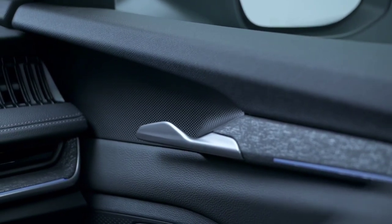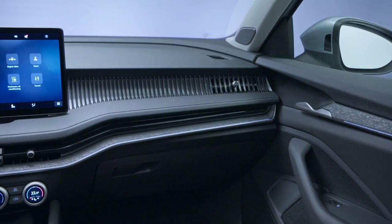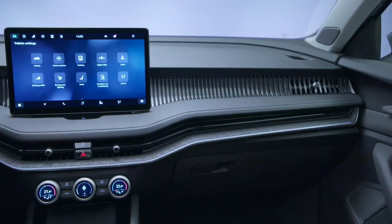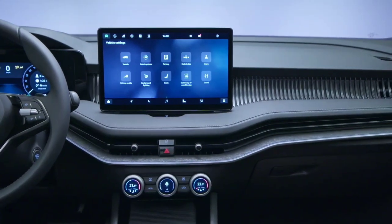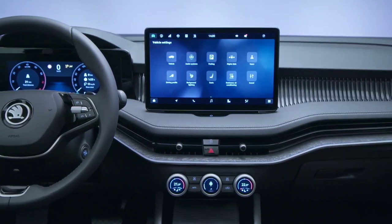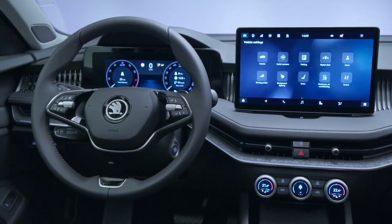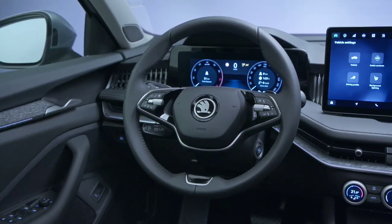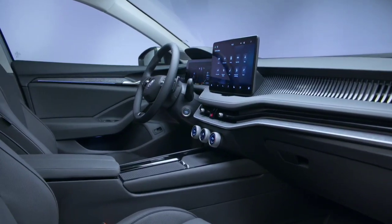In terms of features, you can expect a high standard from both models. Whilst both have LED headlights, the Octavia offers full LED headlights, LED fog lights, and a rear fog light on one side of the vehicle. In comparison, the Superb has electrically adjustable, heated, folding, and driver-side auto-dimming door mirrors with integrated indicators.